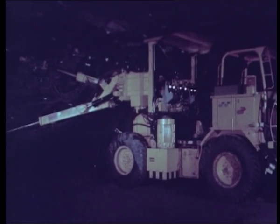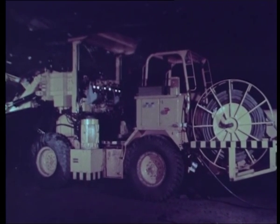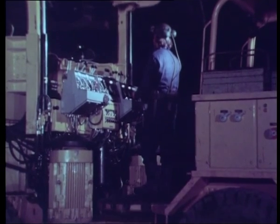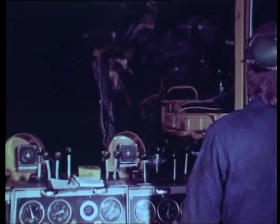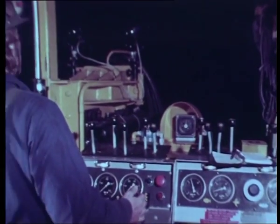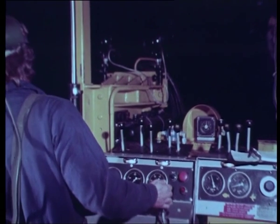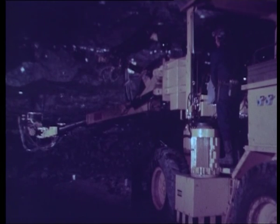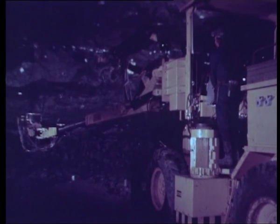Boliden has closely followed the development of the Atlas Copco Hydraulic Rock Drill COP1038 and have placed their mines at disposal for testing the prototypes. A successive transition to hydraulic drilling, wherever possible, is now taking place at all of their mines. At Leisval, where this transition has already been completed, the overall hydraulic drilling output rose by 20 to 30 percent in comparison to air-powered rigs.